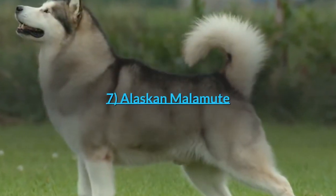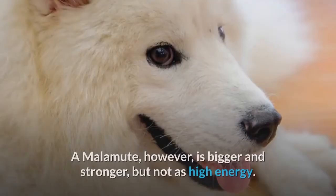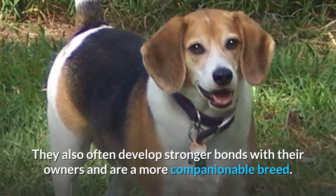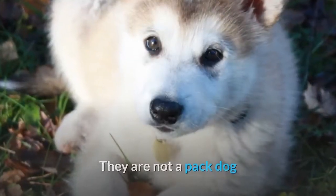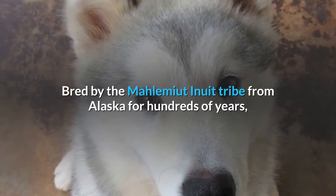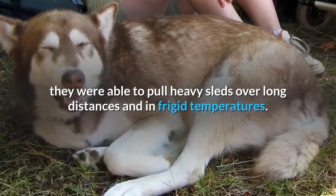Number 7: Alaskan Malamute. Alaskan Malamutes are often confused with Siberian Huskies. A Malamute, however, is bigger and stronger, but not as high energy. They also often develop stronger bonds with their owners and are a more companionable breed. They are not a pack dog and don't always enjoy the company of other dogs as much as a Husky will. Bred by the Malamute Inuit tribe from Alaska for hundreds of years, they were able to pull heavy sleds over long distances and in frigid temperatures.